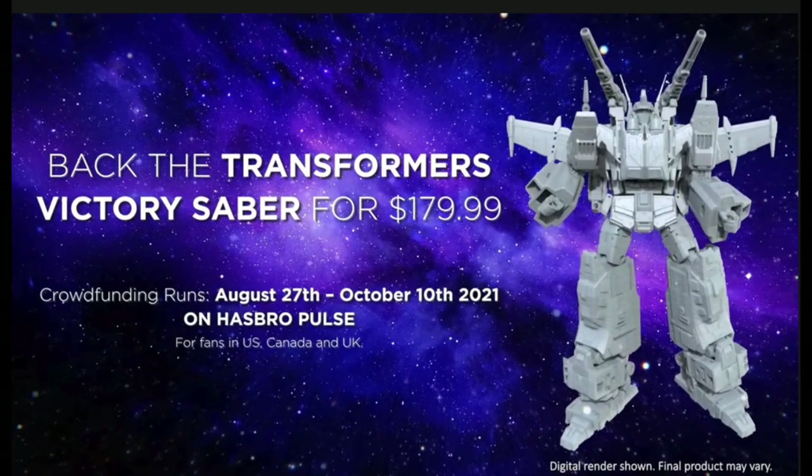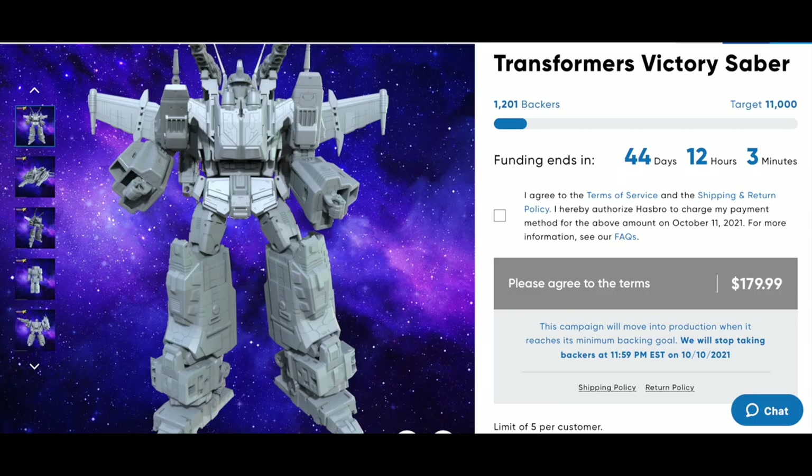Starting today, August 27th, and going till October 10th, 2021, on Hasbro Pulse you can grab this. There are already a bunch of backers. He's $179.99, plus applicable state sales tax. You're going to need 11,000 separate backers to fully fund the project, and at 180 bucks apiece that should fund no problem.